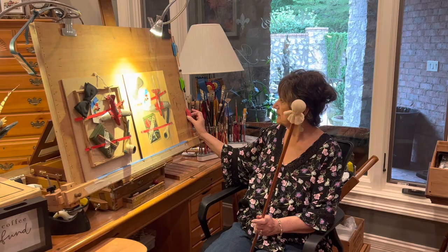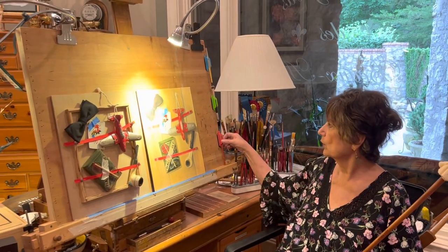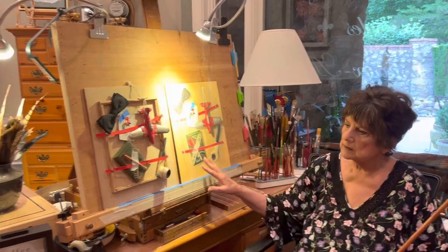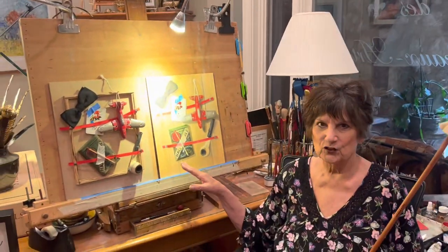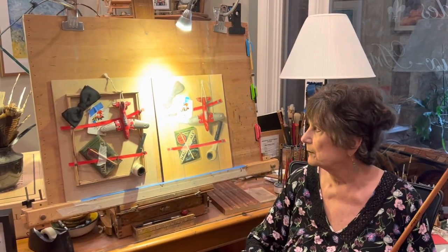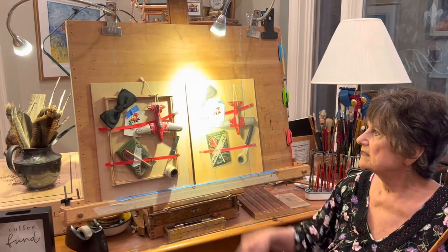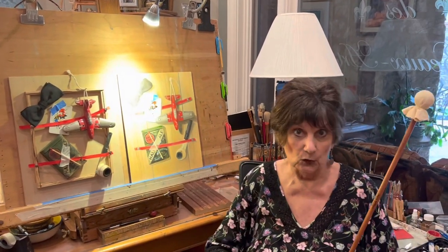I have these little adhesive tabs here where I can place the brushes I'm currently working with. This is a painting in progress called 'Smoking and Joking' — it features antique things I've collected over time. It's a fun piece that I really enjoyed painting, and it still needs two more layers.